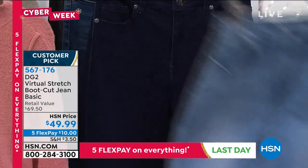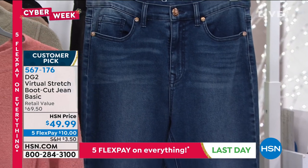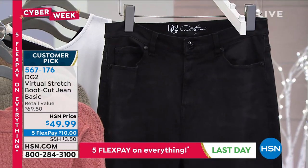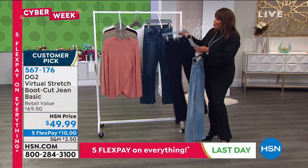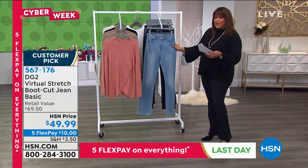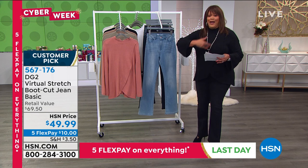Here is your chambray, this is your beautiful indigo, we also have it in midtone, and we have it in that beautiful black which is what I have on. And I'm telling you — 4.2 stars.